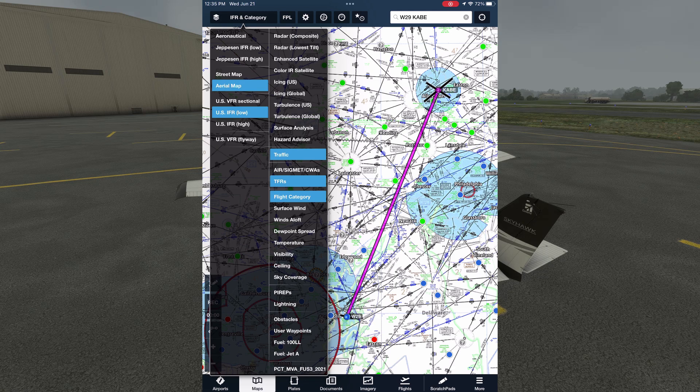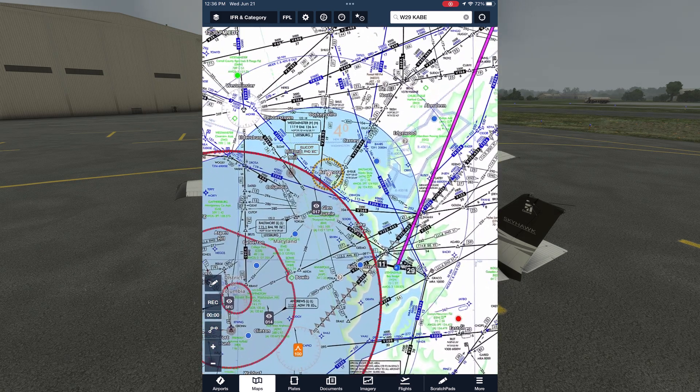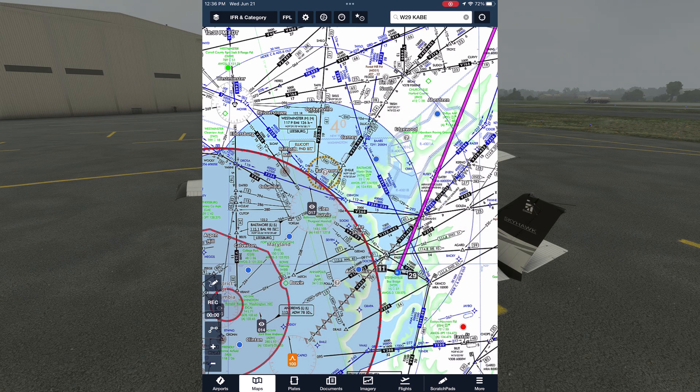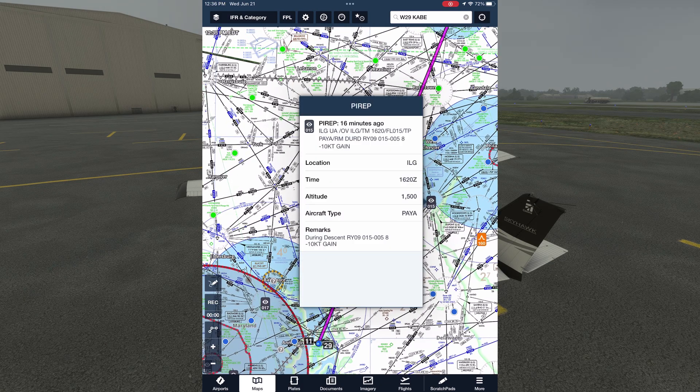Let's pull up the PIREPs layer. As we would expect, we see a number of PIREPs down in the area we're departing from, and few if any around the destination. Tapping the one at BWI, a 737 observed cloud bases at 1,700 feet and light chop coming in on final for runway 1-0. This is a good reminder that all general aviation pilots should try to submit more PIREPs even when the weather's nice — they provide the most accurate real-time snapshots of weather. About halfway along our route at Newark, Delaware, there's a report of wind shear, giving further confirmation we should expect a bumpy ride today, at least at the lower altitudes.